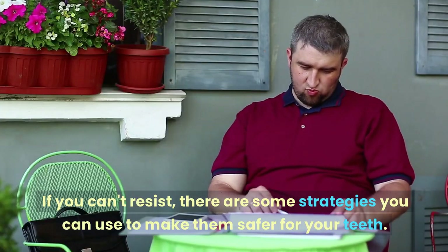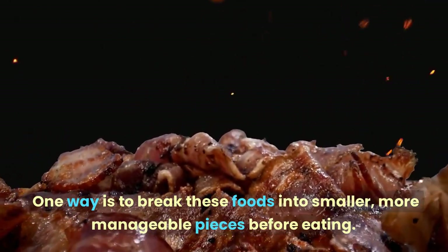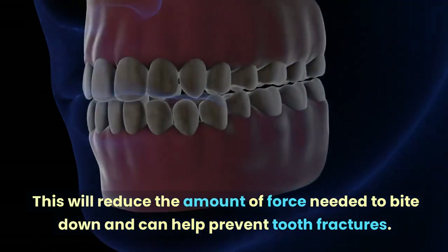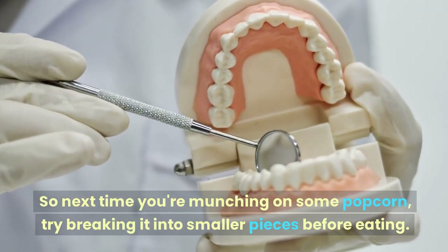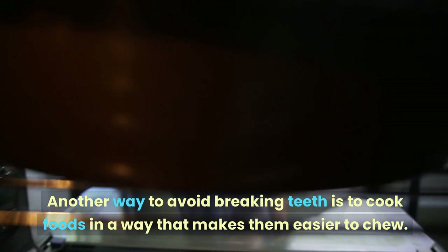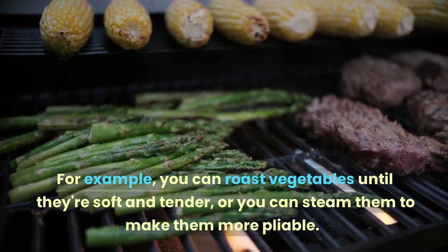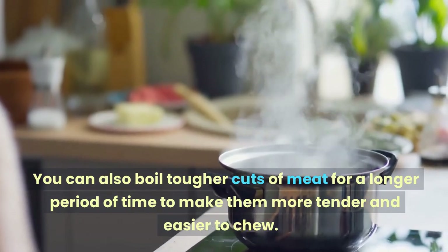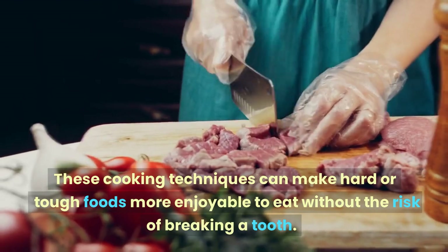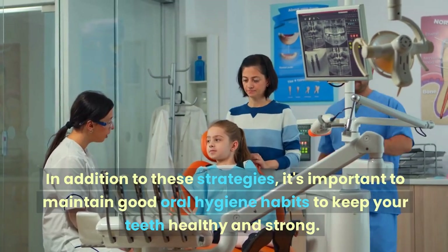If you can't resist these foods, there are strategies to make them safer. One way is to break them into smaller, more manageable pieces before eating — this reduces the force needed to bite down and helps prevent tooth fractures. Another approach is to cook foods in a way that makes them easier to chew, such as roasting vegetables until soft and tender, steaming them, or boiling tougher cuts of meat for longer to make them more tender.